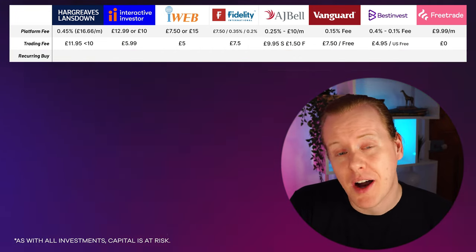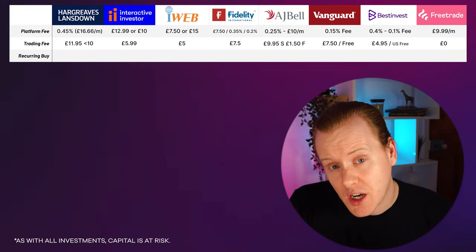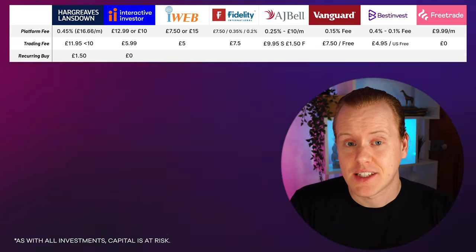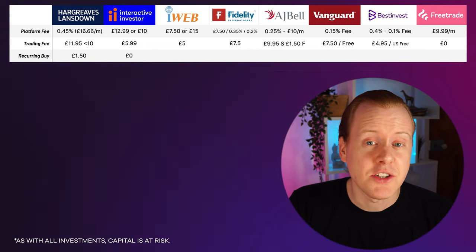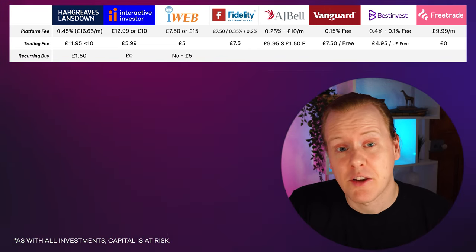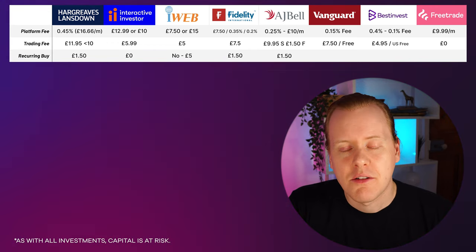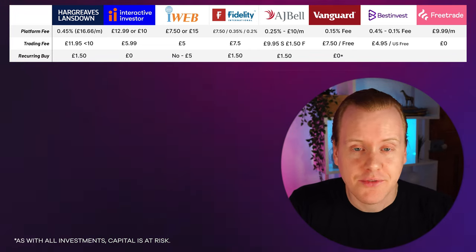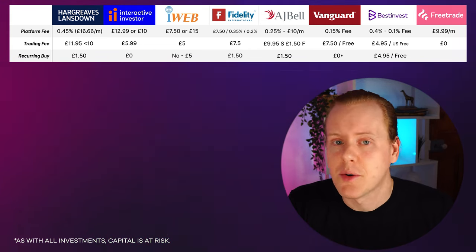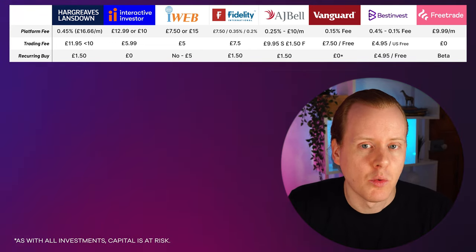Next we've got recurring buy — buying on a regular basis, which can bring your costs down significantly. Hargreaves Lansdown charges £1.50. Interactive Investor is free for regular investing, which is a huge selling point — you can buy once, set up regular investing, and just set and forget. iWeb don't have it; they'll charge £5 like their normal charge. Fidelity and AJ Bell are both £1.50. Vanguard have no cost but you have to buy Vanguard funds. Best Invest don't offer it. Free Trade do have the feature but it's currently in beta.